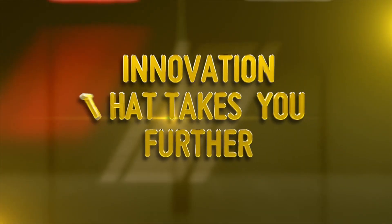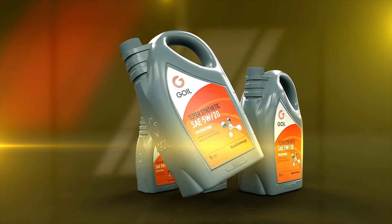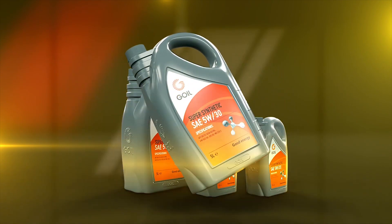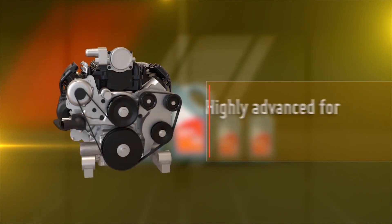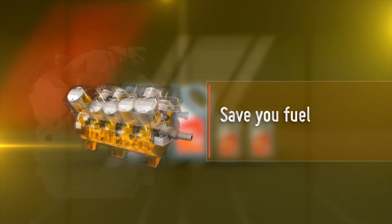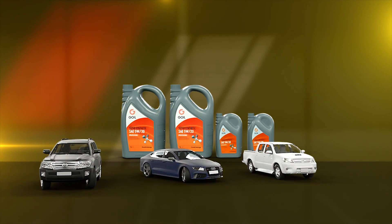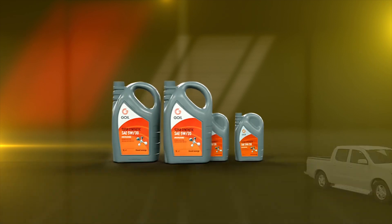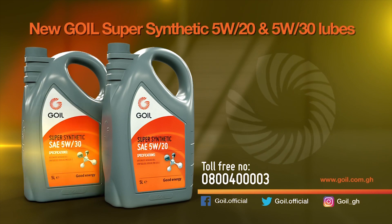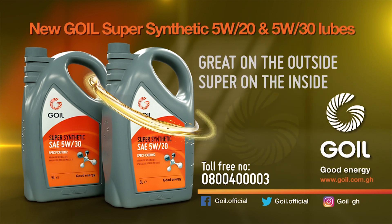Here's innovation from Goyle that takes you further. New Goyle Super Synthetic 5W20 and 5W30 lubricants have been expertly crafted with the latest in liquid engineering technology — highly advanced for modern engines, prolongs oil change intervals, saves fuel, cleans, protects, and enhances engine performance. The way engines work has become complex and Goyle has innovated to stay ahead with expertly crafted lubricants that work excellently with all petrol and diesel engines. New Goyle Super Synthetic — innovation that takes you further. Goyle Good Energy.